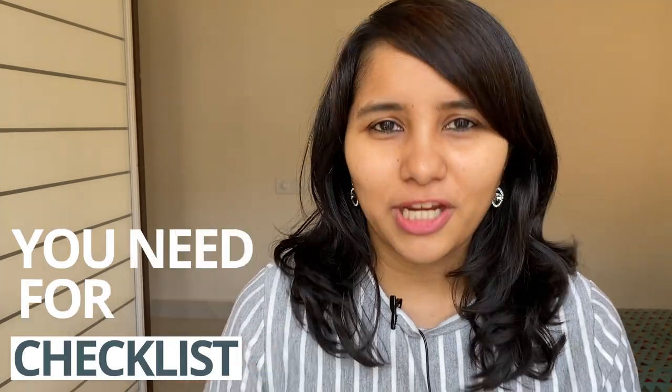The document checklist that you need for your F1 visa — this video will give you this checklist which will get you sorted as far as the documents are concerned, so keep on watching.